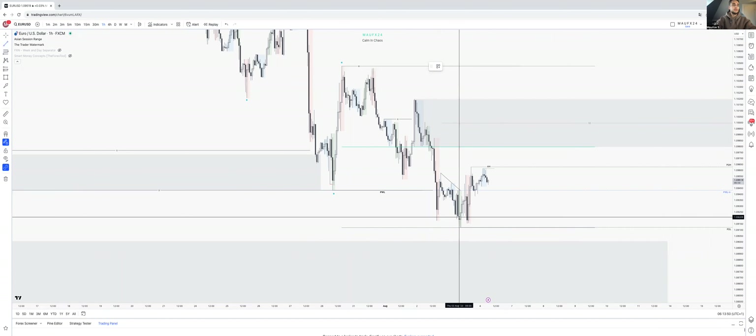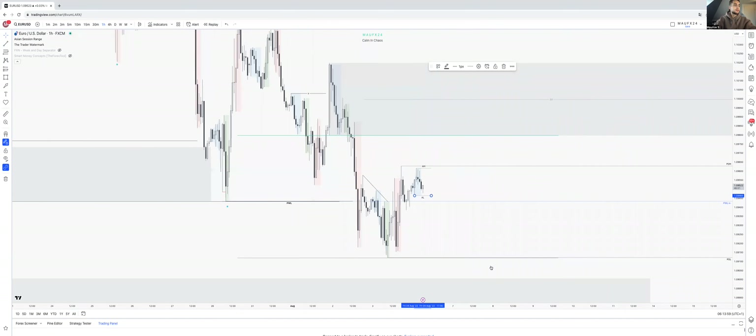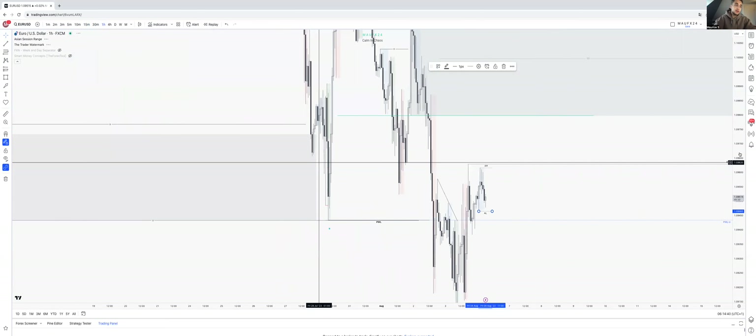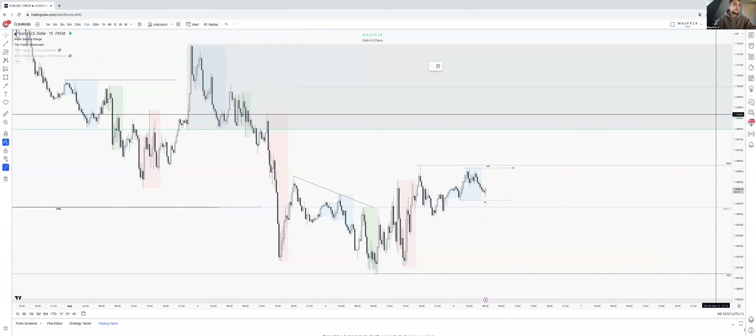We've got Asia high, Asia low as well. On the 50-minute, first of all we can remove this trend line. We can see that we have a high, a low, lower high, lower low, lower high, lower low.